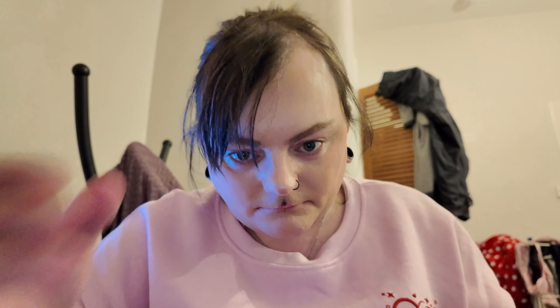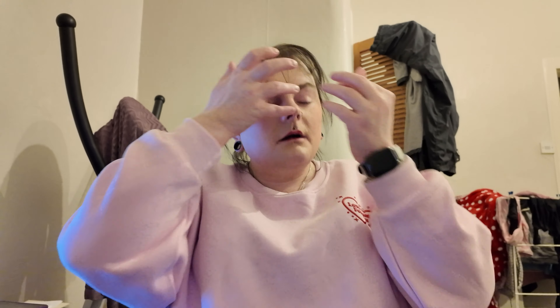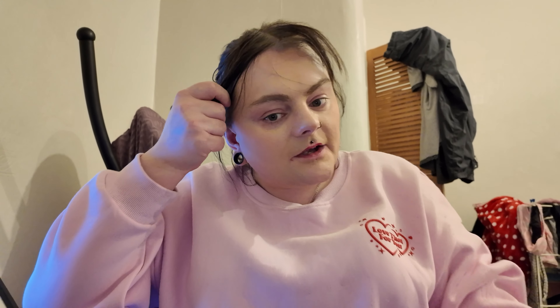I went out shopping to Primark and M&S, but at M&S I just got food items. In Primark I got these little hair clips — I think I'll use the pink ones just now, see if I can get it going.